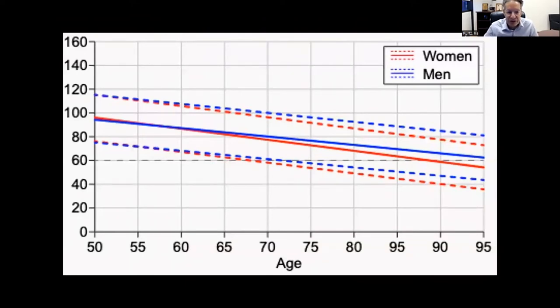As we age, we all have a normal decline in kidney function that isn't well known. Kidney function at age 50 is near 100, but by age 90 it can drop to about 60 — a loss of about 40% of kidney function. When assessing patients in the clinic, we must compare their function to what's normal for their age, not an absolute number of 100.